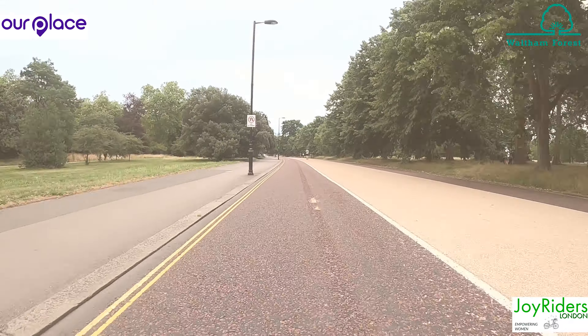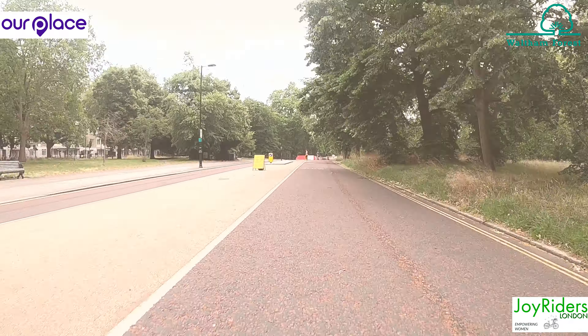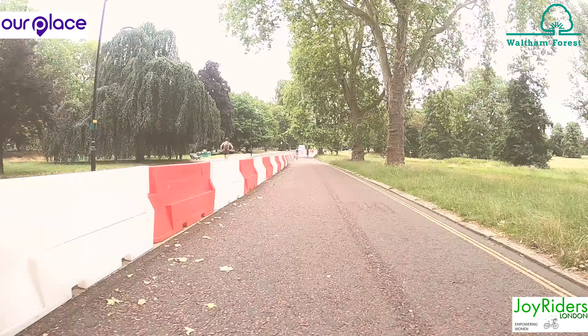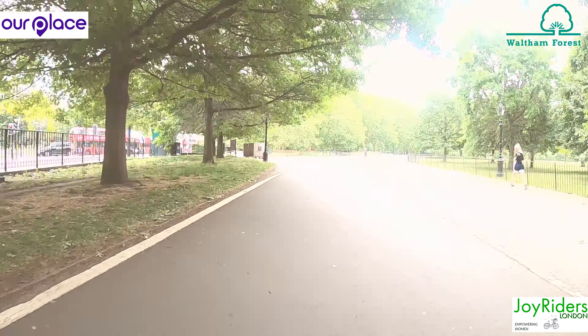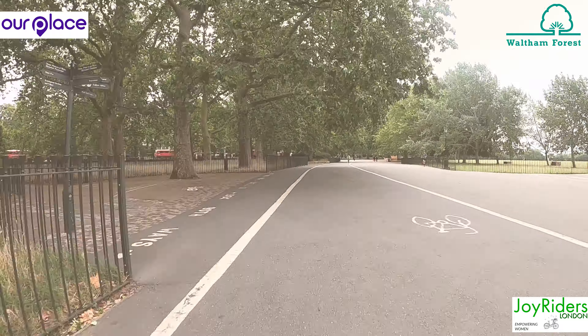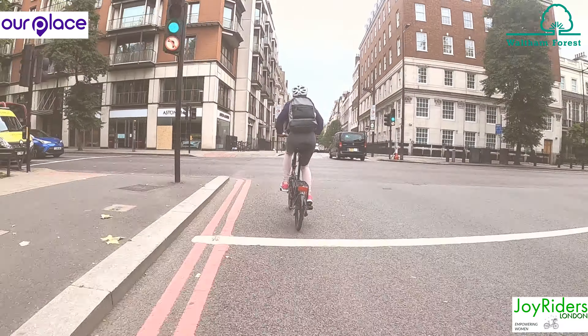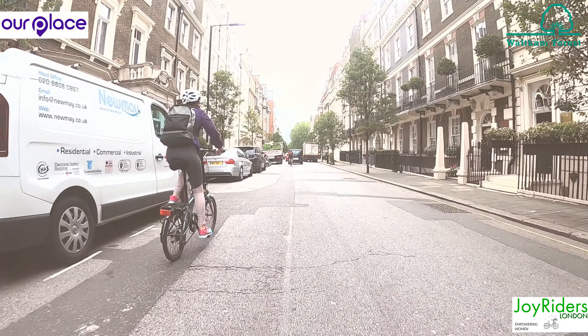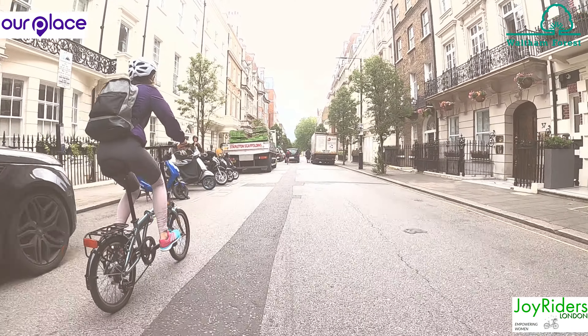Lovely stretch through Hyde Park. Crossing Park Lane at the lights and into Mayfair. Make sure you ride in primary position — a car door and a little bit more away from any parked vehicles. You don't want to get doored.